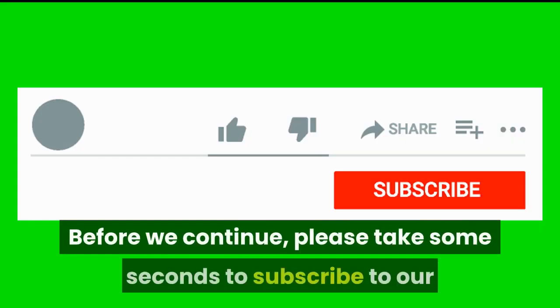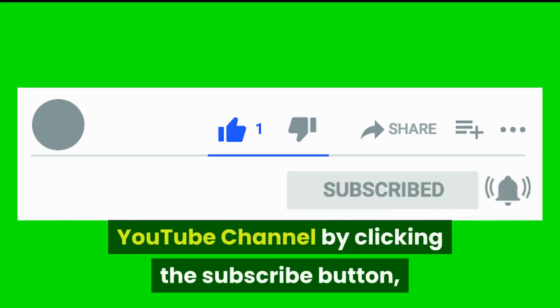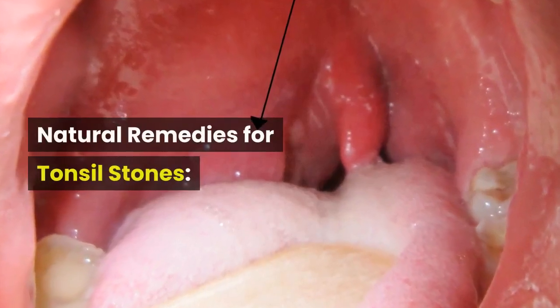Before we continue, please take some seconds to subscribe to our YouTube channel by clicking the subscribe button, then tapping the bell icon so that you will be the first person to know when we post new videos. Natural remedies for tonsil stones.